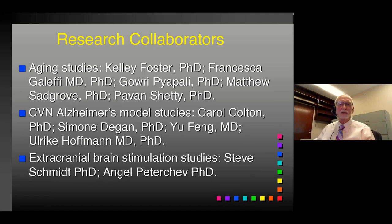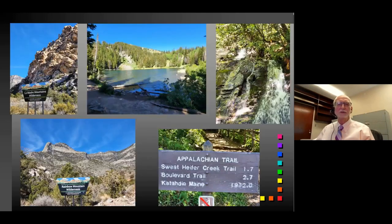I have a number of excellent research collaborators: for the aging study, Kelly Foster, Francesca Galefi, Gary Properly, Matthew Sangrove, and Pavan Shetty have all been involved and have multiple published studies. For the Alzheimer's model studies, Carol Colton developed and provides the CVN animals. Simone Dagan is a veterinary physiologist, Yufeng is a research scholar, and Ulrika Hoffman has also contributed. For extracranial stimulation, Steve Schmidt did his PhD on the topic and Anko Patercheff is a world-famous engineer focused on minimally invasive extracranial stimulation.